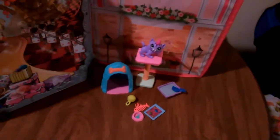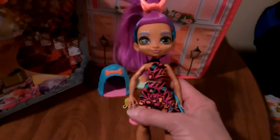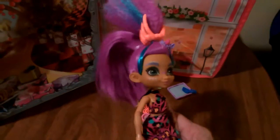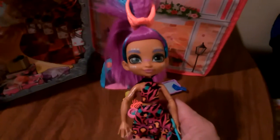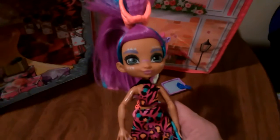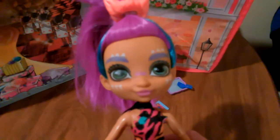Hey guys, today I'm going to be looking at another Cave Club doll and this is Roralei. This doll came in a playset called Wild About Cats. I couldn't find Roralei in a single pack so I got the playset. I'm going to show you what comes in the playset first and then we'll come back to Roralei.